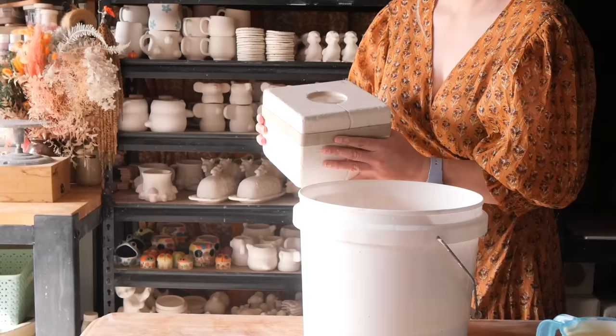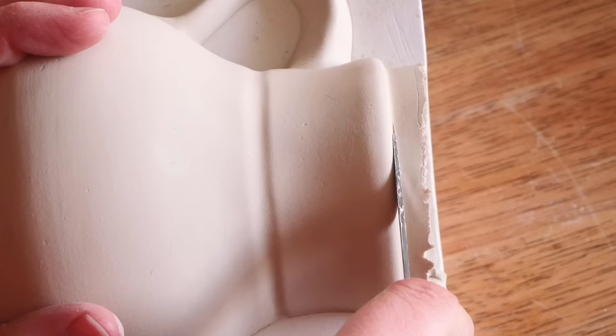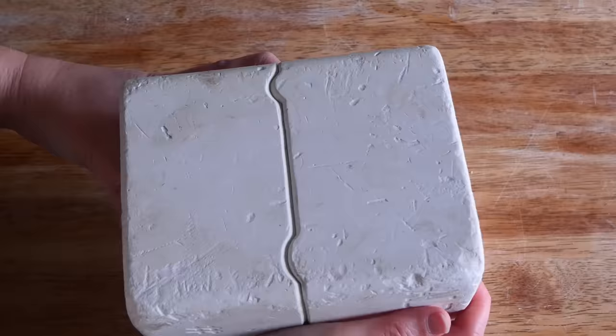It took a lot of liquid — it was quite deceiving — but I poured it up, tipped it out and opened it up to reveal this really unique shaped mug. It tapers up at the top and is quite round and large at the base, which means it will hold a lot. For those playing along at home, here is the mold if you're looking to get it for yourself.